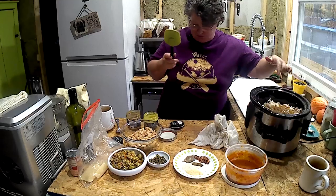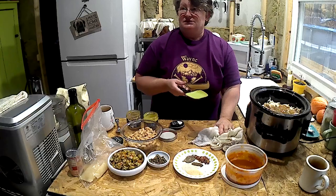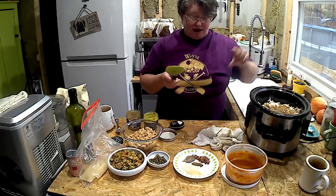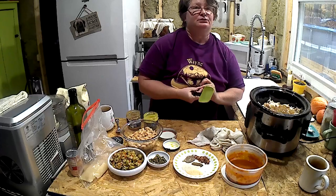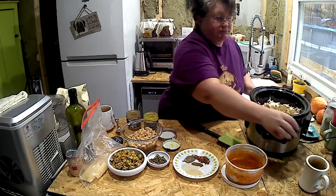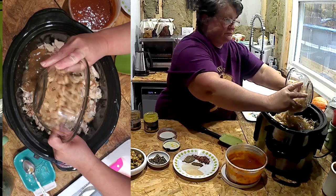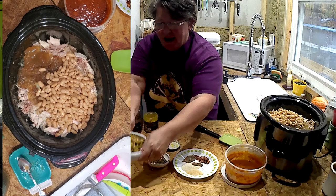Could you be my videographer assistant and hold the camera over here as I dump things in? I've been doing that lately and I think it's working out really well so the folks at home can actually see what I'm doing. I have white beans — cannellini beans. You can use any white beans; I would suggest white because it's a chicken soup, it just makes sense.